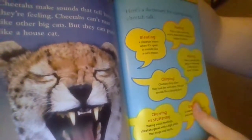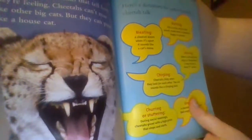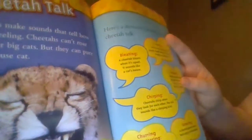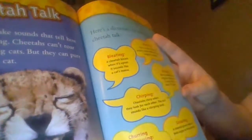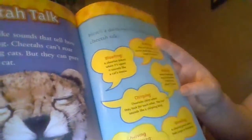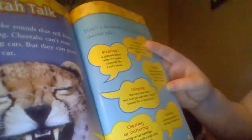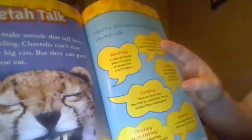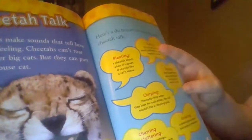Cheetah Talk. Cheetahs make sounds that tell how they're feeling. Cheetahs can't roar like other big cats, but they can purr like a house cat. It shows you all the different ways they talk. A cheetah bleats when it's upset — it sounds like a cat's meow. The call can also sound like a chirping bird; they chirp when they look for each other. During social meetings, cheetahs growl with a high pitch that stops and starts. A cheetah growls when it feels angry or threatened.